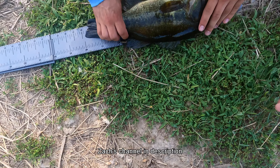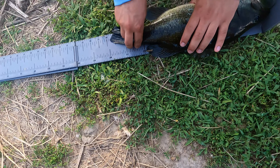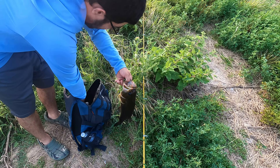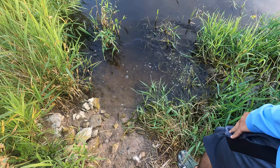This ain't Texas. Y'all, the bass here don't get nearly as big. Fifteen and a half inches — it's chonky though. There the bass goes.